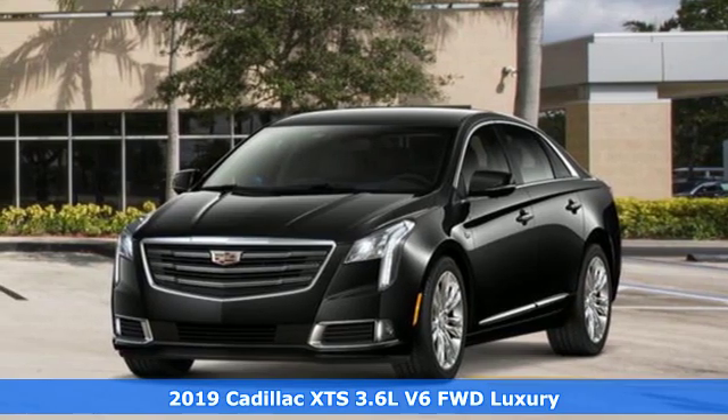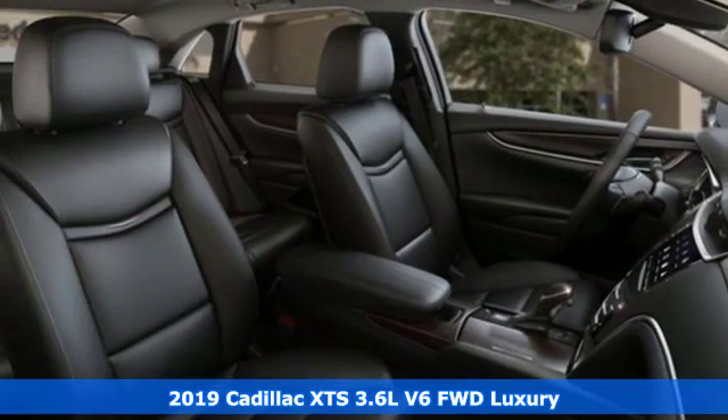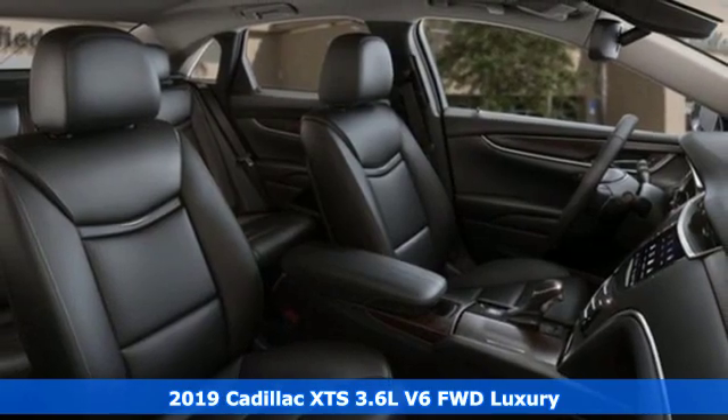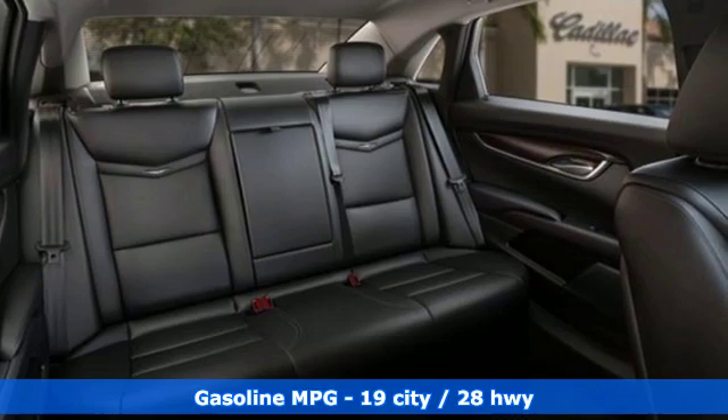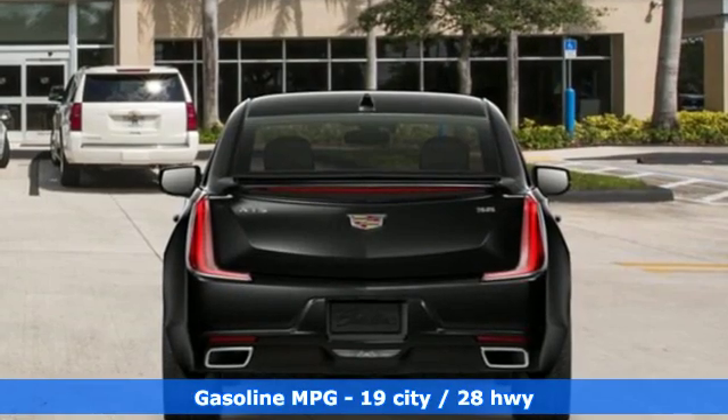It's a new 2019 Cadillac XTS. Artfully crafted inside and out, this XTS immerses you in the experience of luxury. It's equipped for all your driving needs and wants.